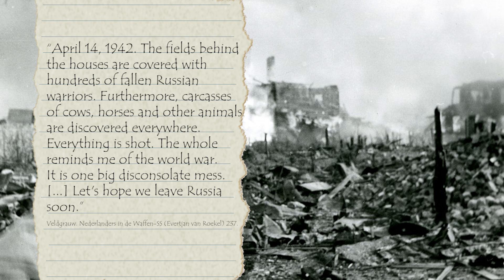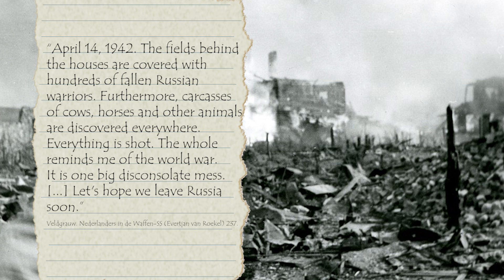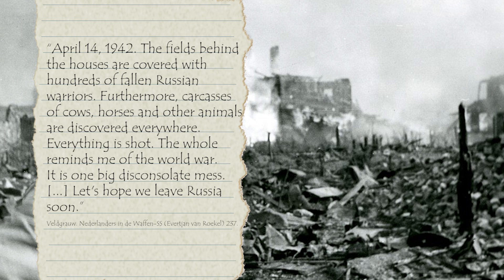One volunteer wrote about his experiences on April 14th, 1942: 'The fields behind the houses are covered with hundreds of fallen Russian warriors. Furthermore, carcasses of cows, horses and other animals are discovered everywhere. Everything is shot — the whole place reminds me of the World War. It is one big, disconsolate mess. Let's hope we leave Russia soon.' With 'the World War' he probably means the First World War.